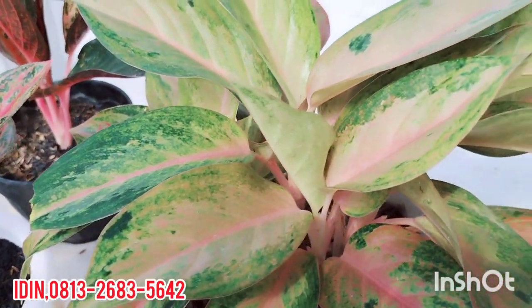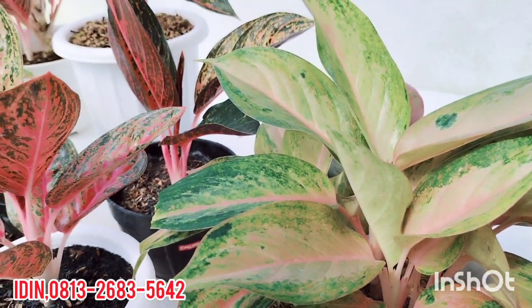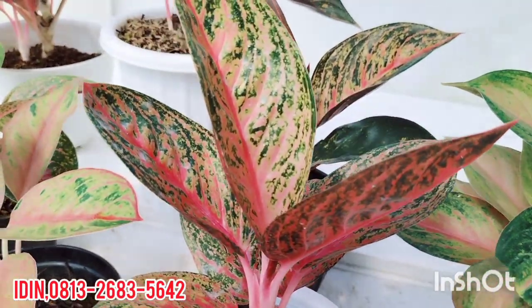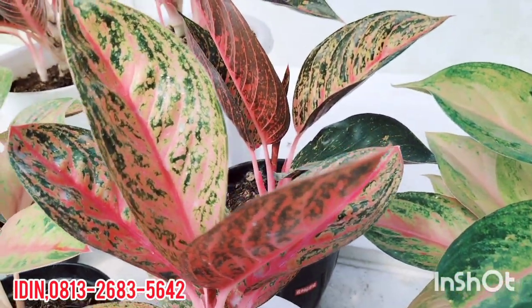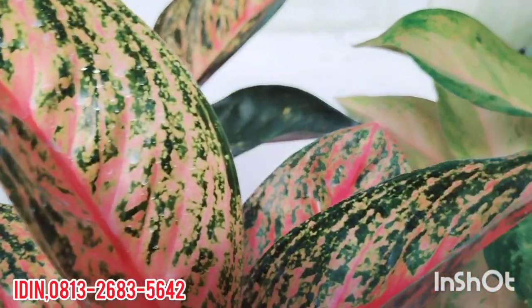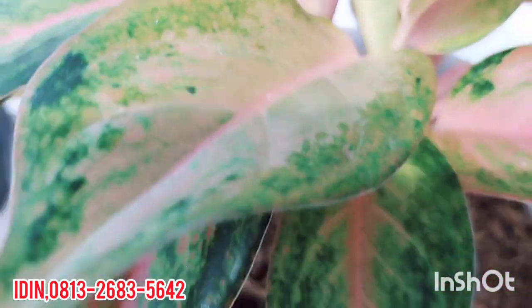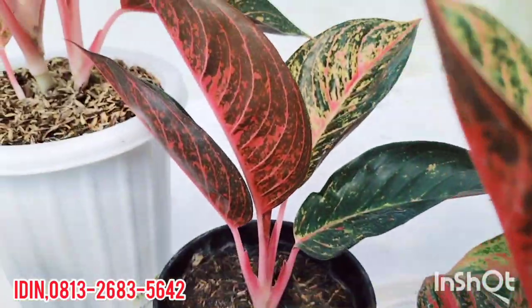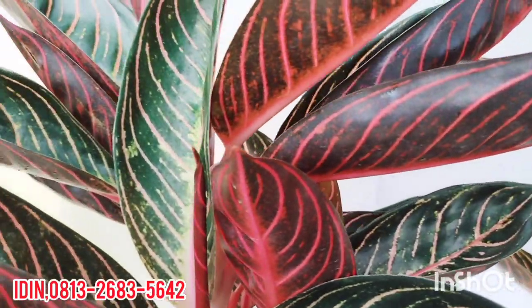Terima kasih pemirsa, waktunya sebentar saja. Sebenarnya tanamannya masih banyak, cuma waktunya. Sekian dulu. Yang penting rutin. Terima kasih, jaga selalu kesehatan, tetap semangat, dan selalu optimis. Sampai jumpa.